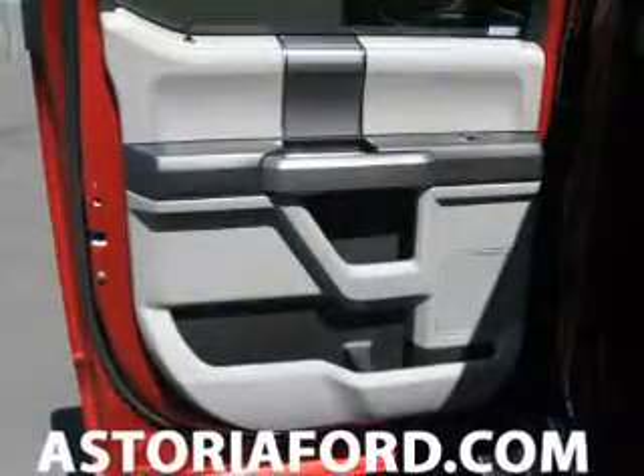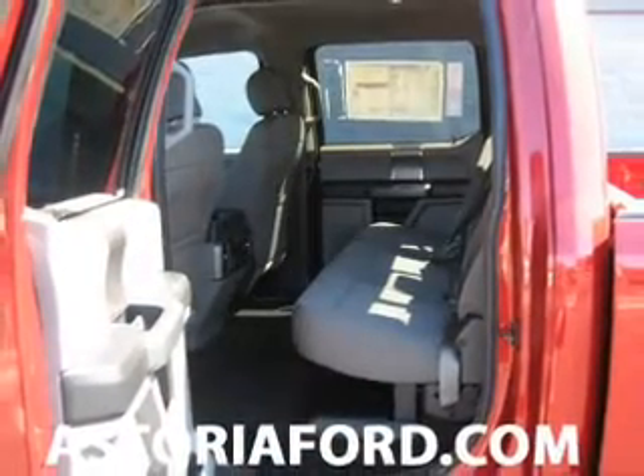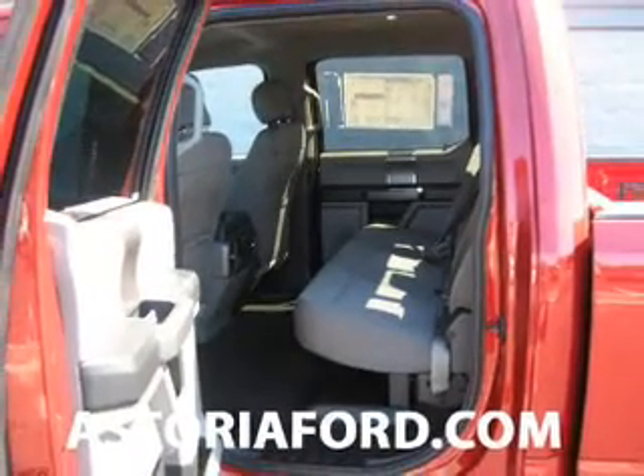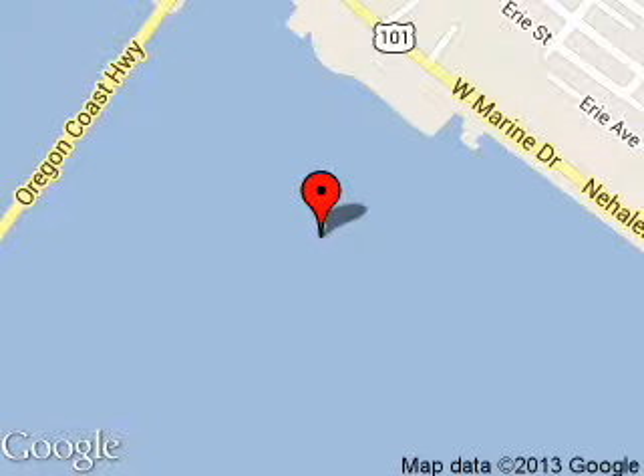Let us put you in the driver's seat today. Call or click to contact us. Astoria Ford is dedicated to doing everything possible to ensure that the experience you have selecting your next vehicle is a pleasant one. We are located at 710 West Marine Drive, Astoria, Oregon 97103.